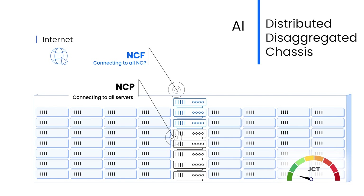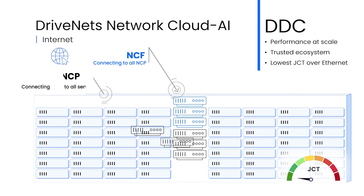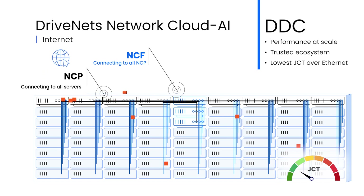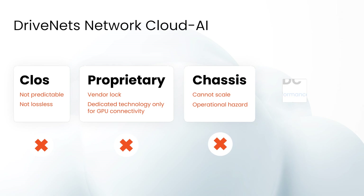DriveNet's Network Cloud for AI is exactly that — an innovative Ethernet-based disaggregated distributed architecture that supports the world's largest chassis, just in a distributed architecture which solves the scale limitation of the metal enclosure. Thanks to a cell-based fabric, it maintains high availability, low jitter, and single Ethernet hops between all servers, which eventually leads to the best JCT for an Ethernet-based AI cluster. And it's similar to the familiar CLOS topology you're used to working with.